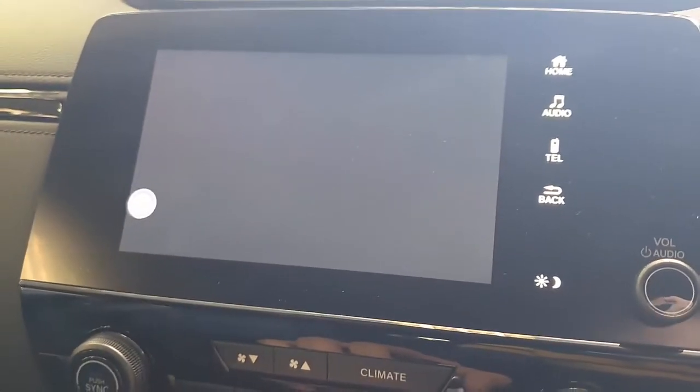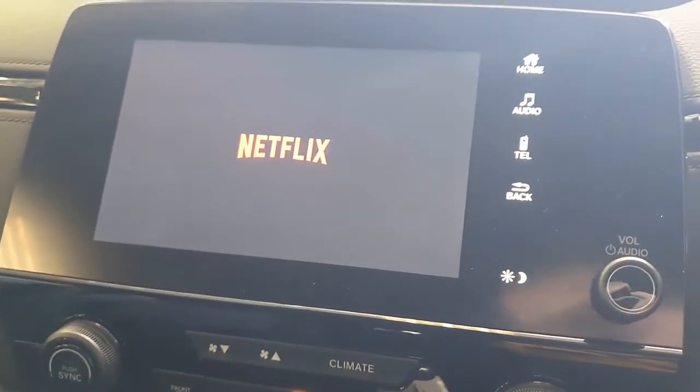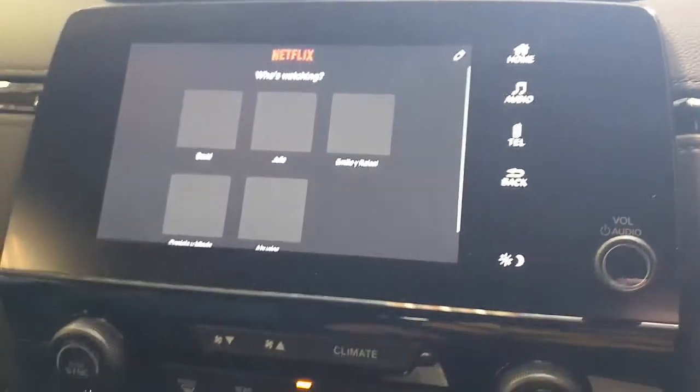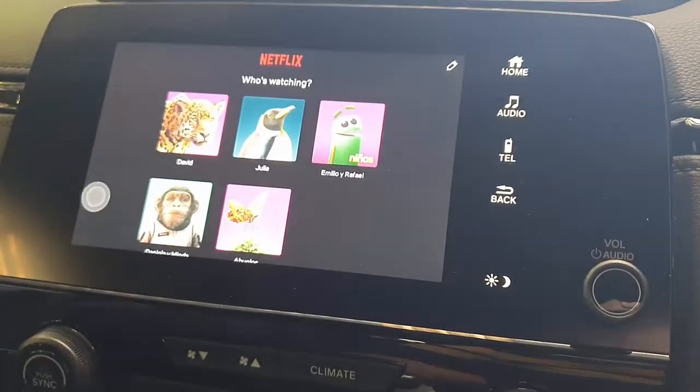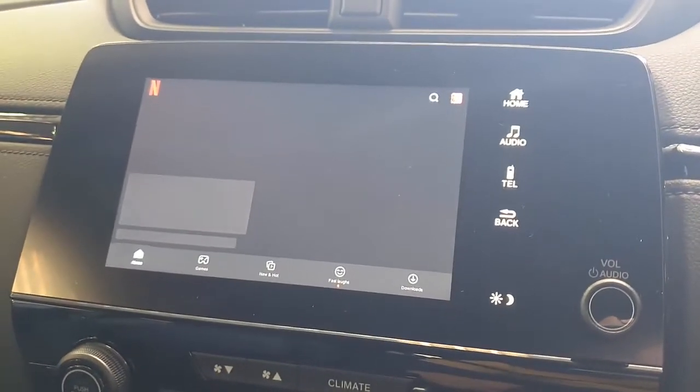Now we simply go into Netflix and start watching Netflix — simple as that. It's an easy-to-use solution. Just connect with your mobile phone. It can be used in any country in the world because it just uses your hotspot.